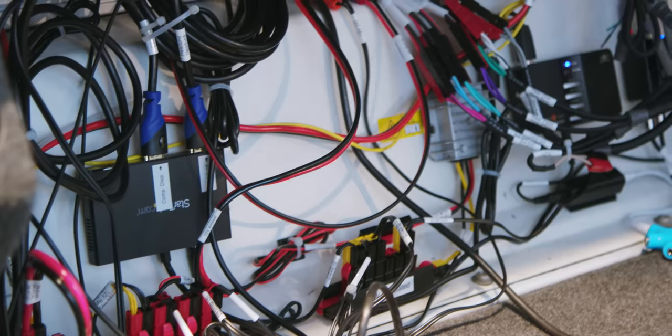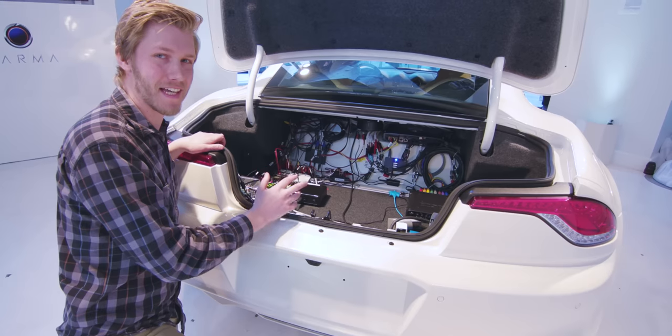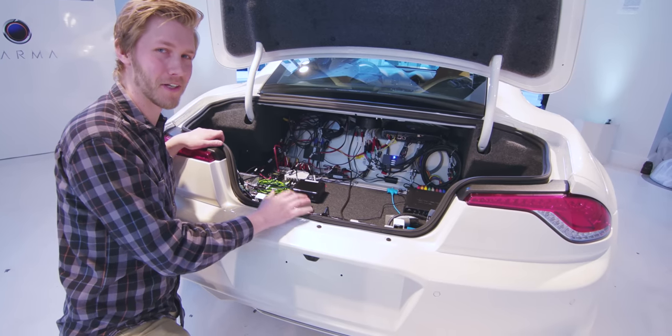The back is filled with awesome prototype tech. Let's take a look at what all of this does. A big thanks to DTS and Photonation for sponsoring this video.